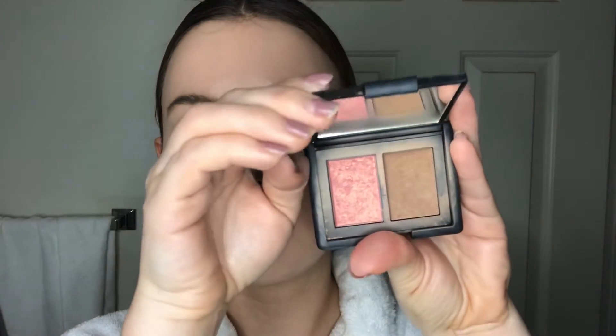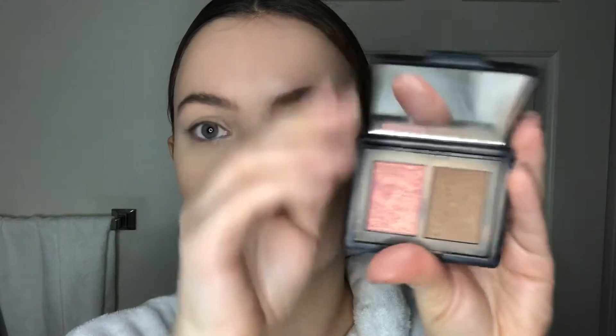I always use Anastasia clear brow gel to keep them in place. For my bronzer, I'll be using this mini palette that comes with bronzer and blush. Now I'll apply the blush with a fluffy brush.